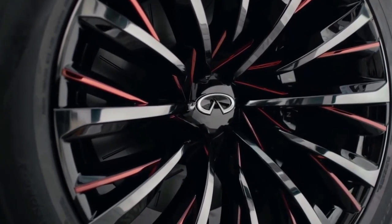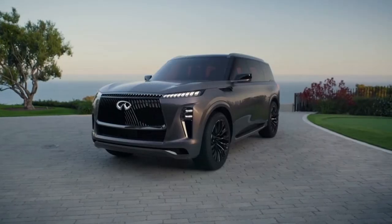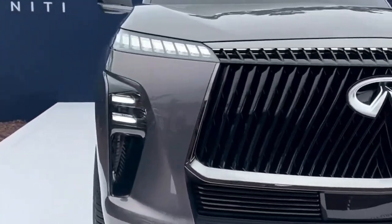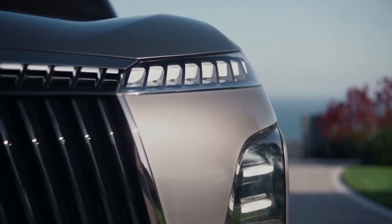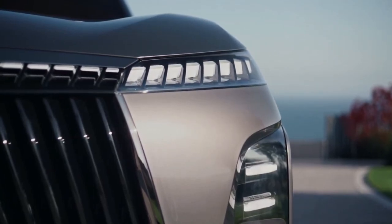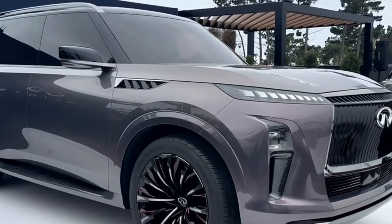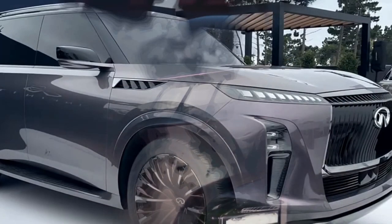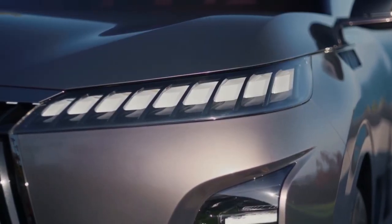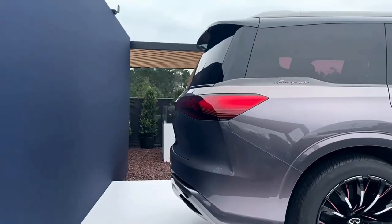A new Infiniti logo is also present for the first time — 3D enlarged on the nose of the car. Proportioning the QX Monograph was arguably the most important part of its design. Infiniti drew inspiration from Japanese design philosophies: Ma, the mastery of empty space; Otsuwa, representing seamless transitions; and Kabuku, which translates to provocative and extraordinary.